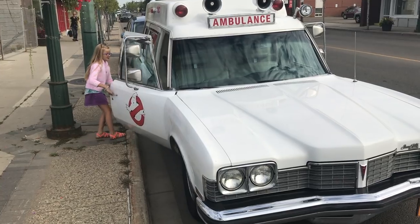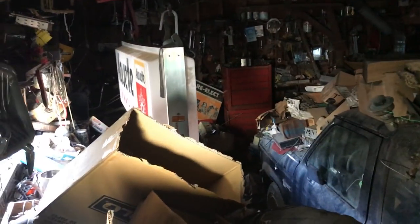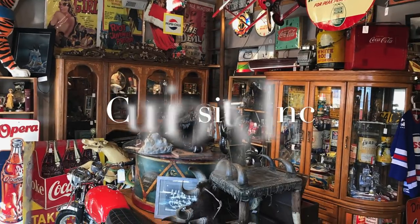We opened an antique store but it had to be family friendly where we could work and still have fun. Sometimes you have to climb a mountain or open some new doors to find the treasures inside. This is our life, this is our adventure, this is Curiosity Inn.